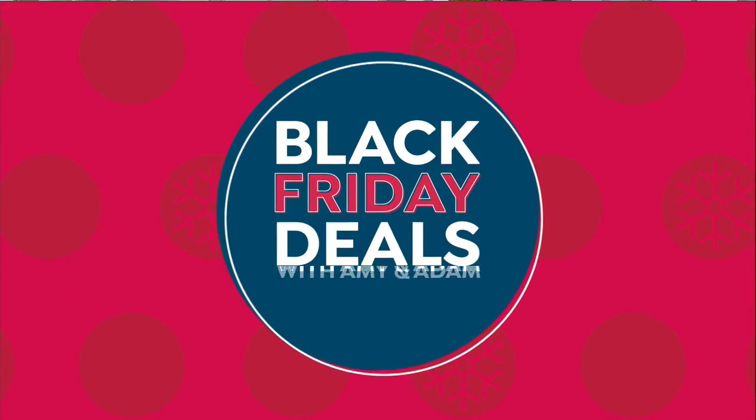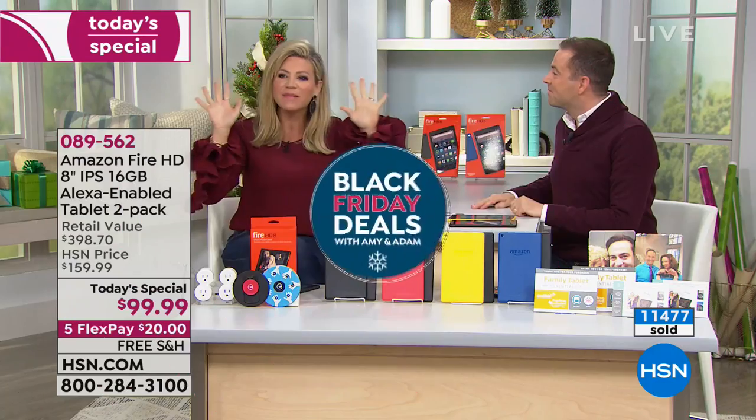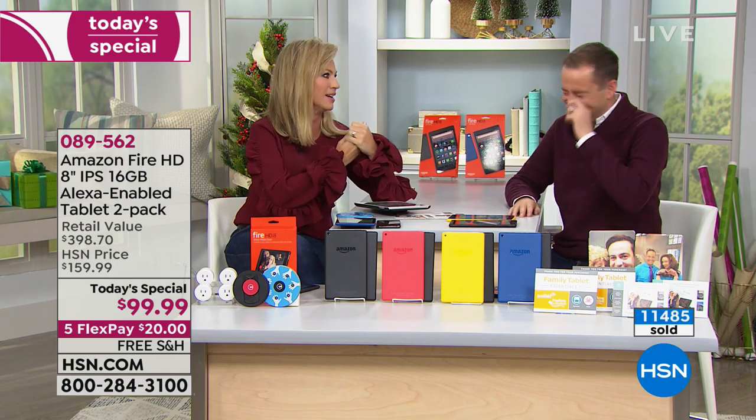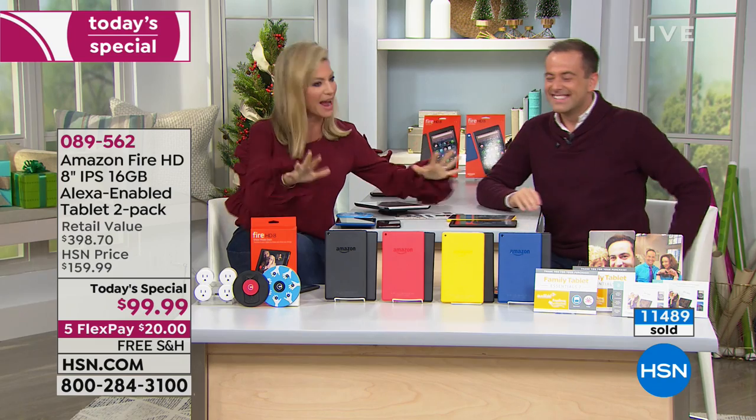Two charging plugs come along — you can charge both your tablets and move information from your computer to your tablet. Things need to be fully charged, and this lasts 10 hours.